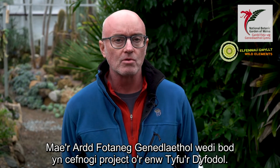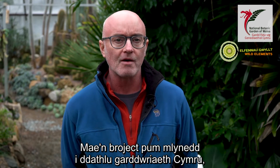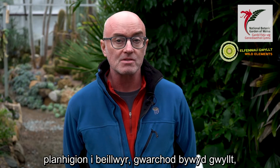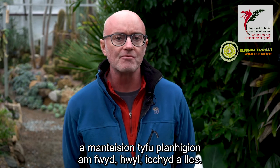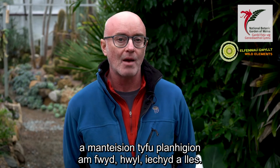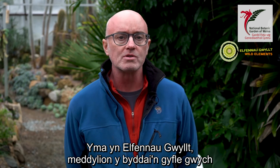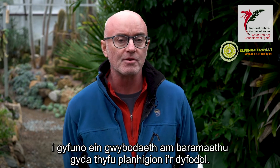The National Botanic Gardens have been supporting a project called Growing the Future, a five-year project to champion Welsh horticulture, plants for pollinators, the protection of wildlife and the virtues of growing plants for food, fun, health and well-being. Here at Wild Elements, we thought it would be an excellent opportunity to combine our knowledge of permaculture and link it with growing plants for the future.